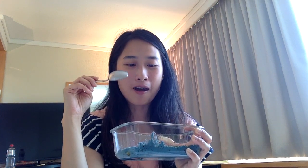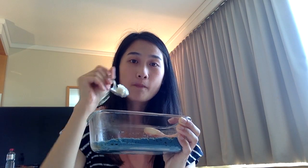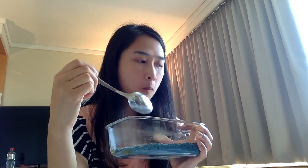It tastes really bad. Oh my god, it's so bad. Now the white curry. I feel like the white one tastes better. The blue one is really, really super gross. I'm doing it for you guys!